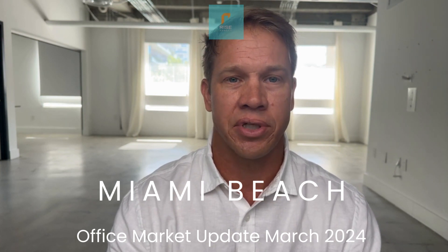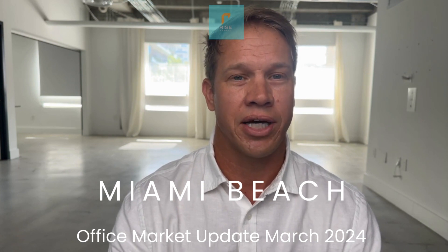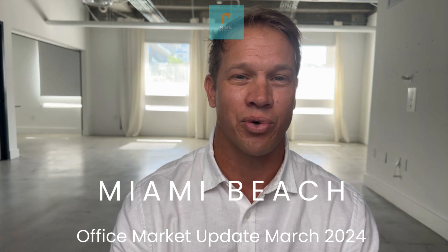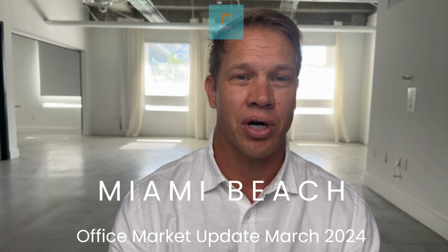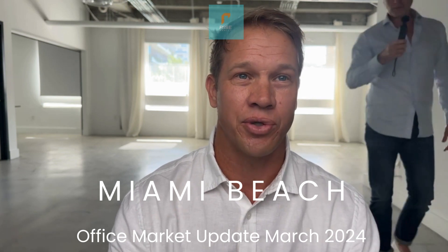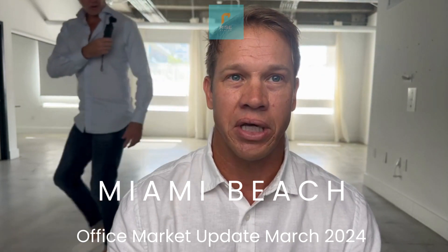Coincidentally, since I am part of the leasing team here at Palm Court Office Building, 309 23rd Street here in Miami Beach, right behind the Starwood Capital Headquarters Building in Collins Park, I am well equipped to give such a report and broker opinion of value. And I'm happy to share this report with you should you request it from me.